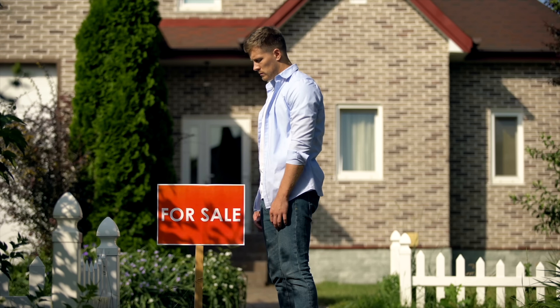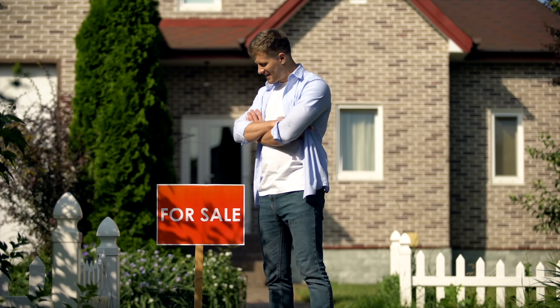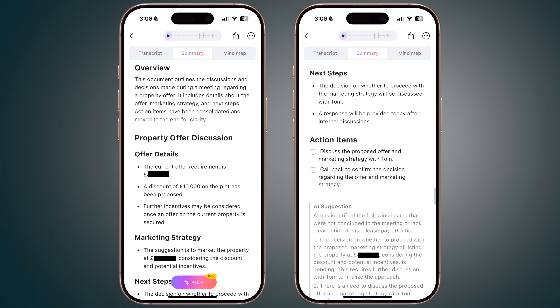I'll give you a real-world example. My wife and I are in the process of trying to sell our home, and as part of that we're having a lot of calls with solicitors, mortgage advisors, and estate agents. I've been using the Plaud Note and Note Pin to record the phone calls — obviously with people's permission. An 18-minute call with a mortgage advisor was quickly turned into a summary that included an overview, a breakdown of everything discussed, and even action items at the bottom that I could tick off as things were completed.